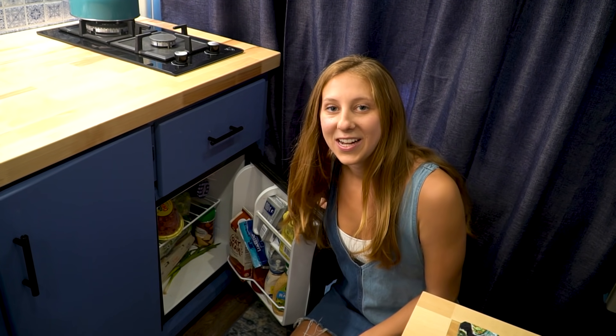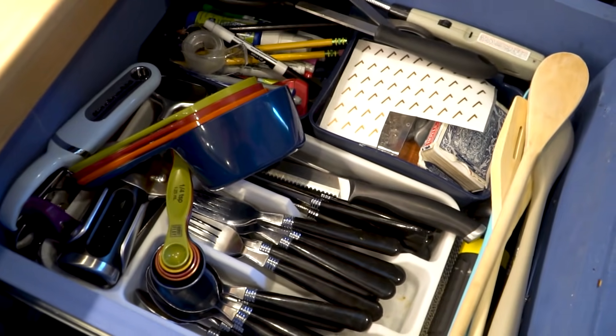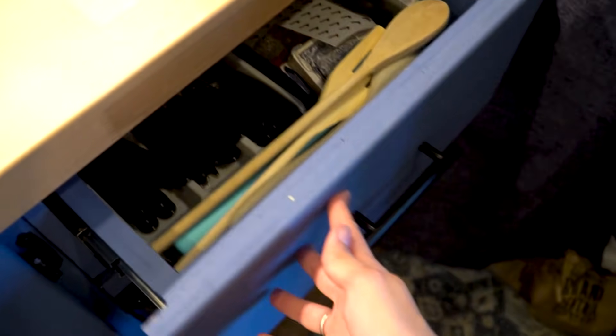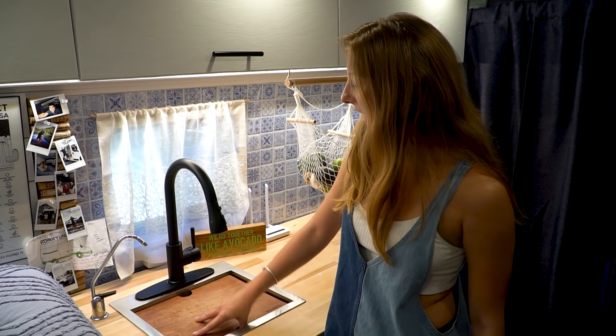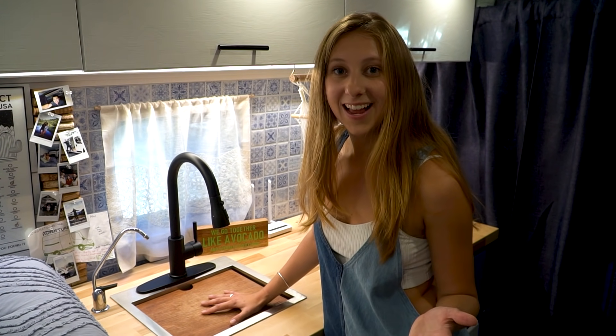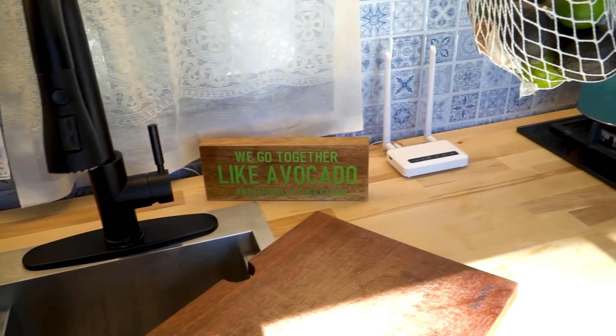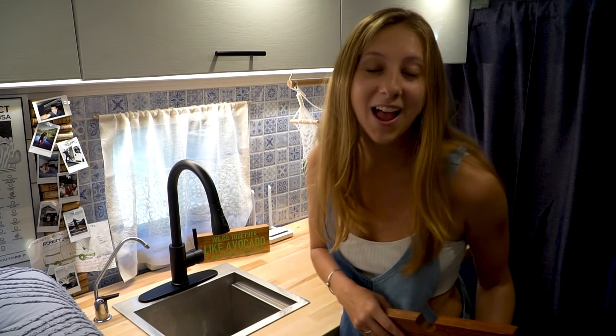We have our mini fridge, which has been working out very well for us. You can't store a whole lot, so you just have to eat your leftovers the next day. We also have a drawer with a soft close, which I love. Now over to our sink — this is a Ruvati sink we bought on Amazon. It comes with a cutting board, which is really nice when you have a limited amount of counter space. Some of my friends who live in New York City apartments said that our sink and kitchen, just in general, is nicer than their own.